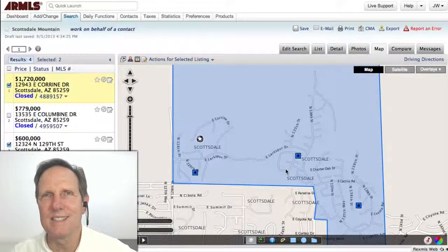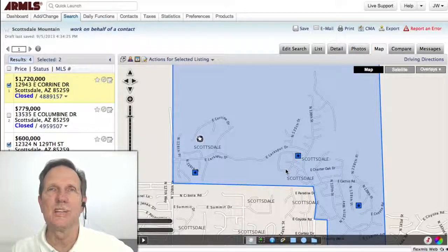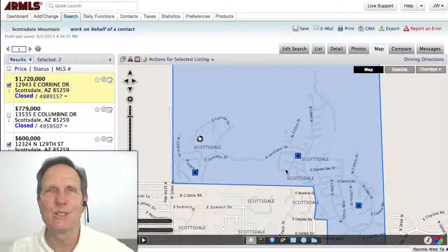After no closings in Scottsdale Mountain in July, we had some catch-up in August with four homes closing in Scottsdale Mountain in August. So let's look at those.